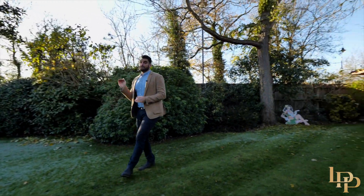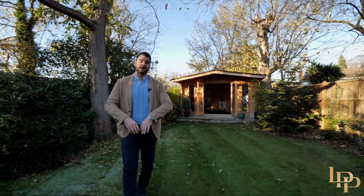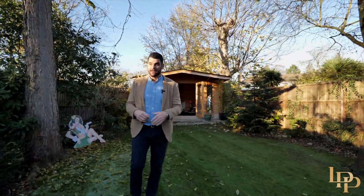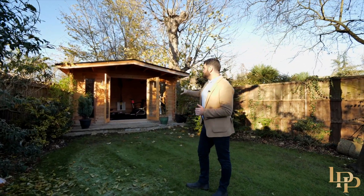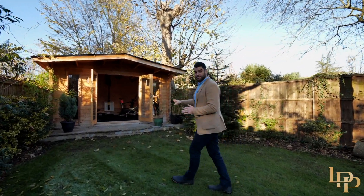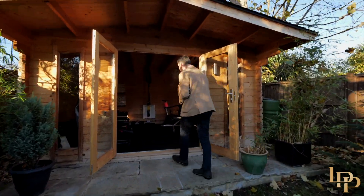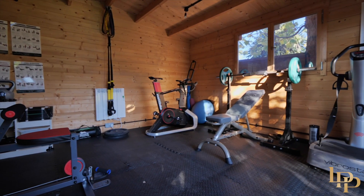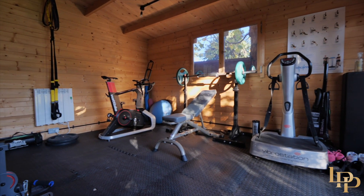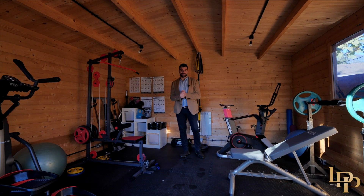Obviously there's the office in the main house, but I know it's important for a lot of people — including myself — to be able to shut off from the main property, get away from the family if needed, and have your own space. This is currently set up as a gym, and it's a beautiful gym actually — it's elevated, with heating and electricity. This would either make the perfect gym, maybe a playhouse for the kids, or for me the perfect outdoor office.